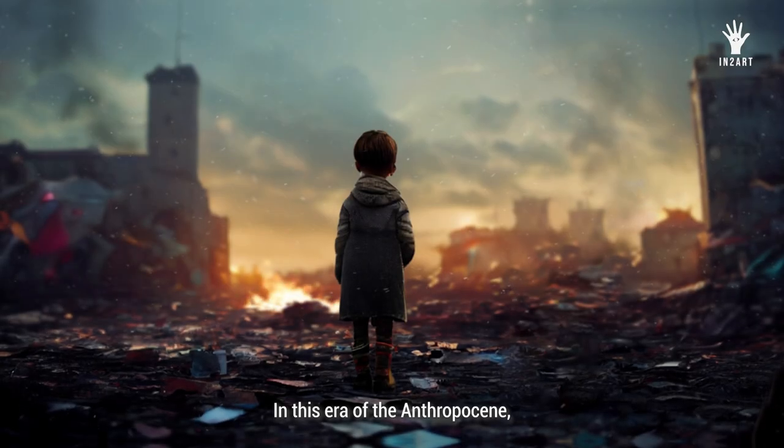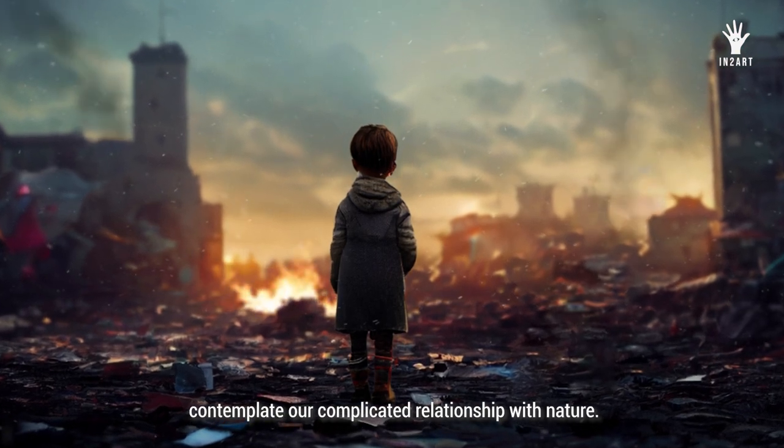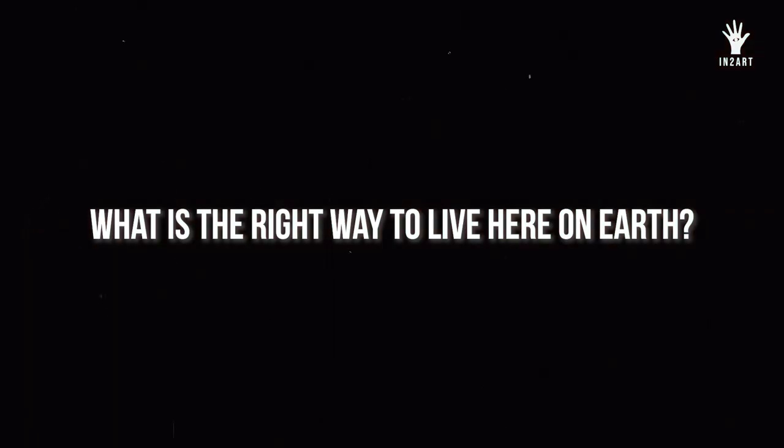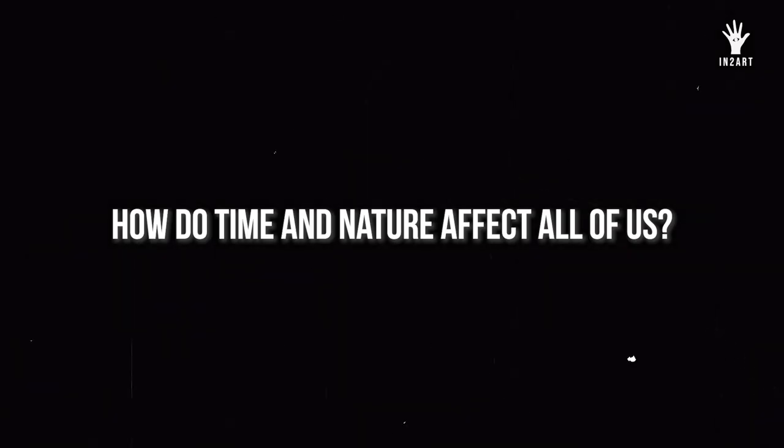In this era of the Anthropocene, it is land art that can perhaps best help us contemplate our complicated relationship with nature. What is the right way to live here on Earth? How do time and nature affect art? How do time and nature affect all of us?